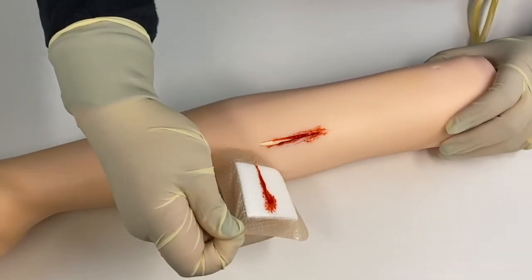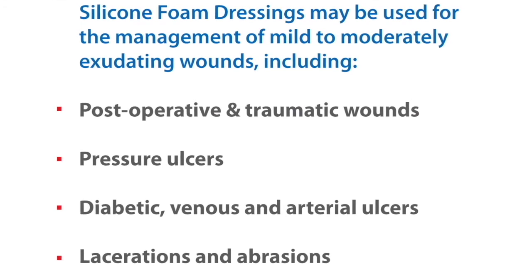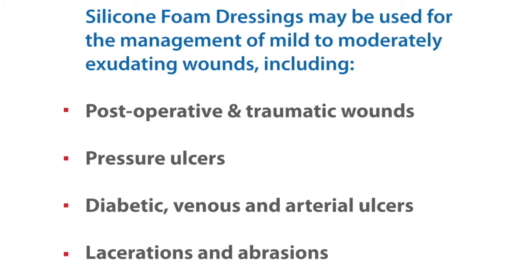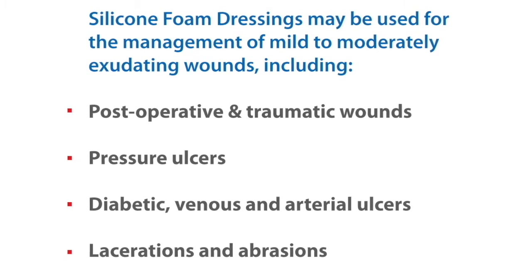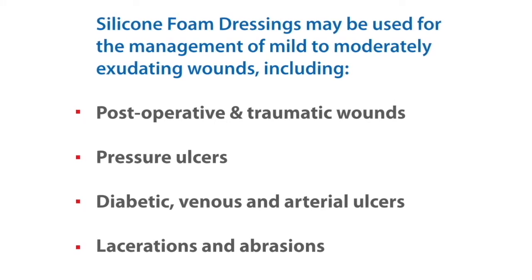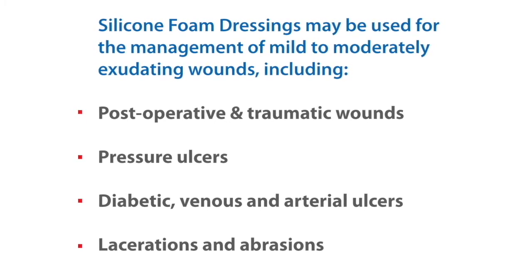Indications: Silicone foam dressings may be used for the management of mild to moderate exudating wounds, including post-operative and traumatic wounds, pressure ulcers, diabetic, venous, and articular ulcers, lacerations, and abrasions.